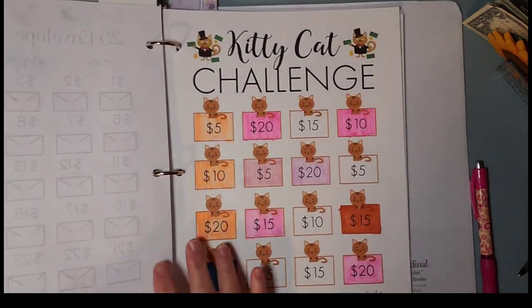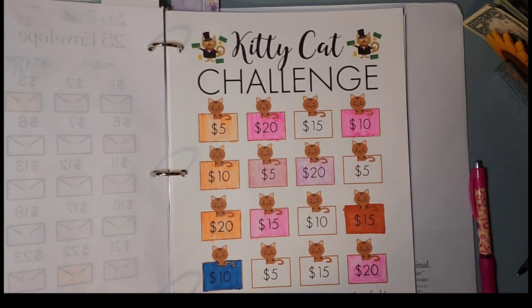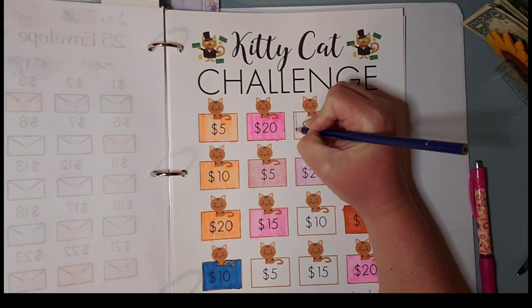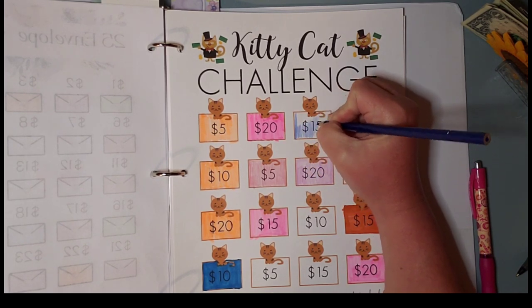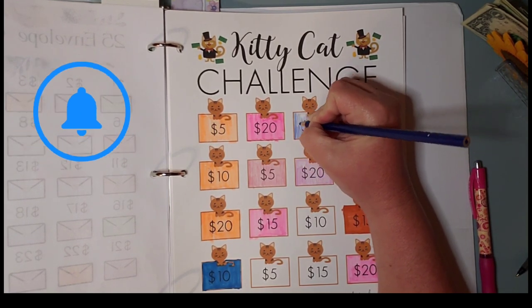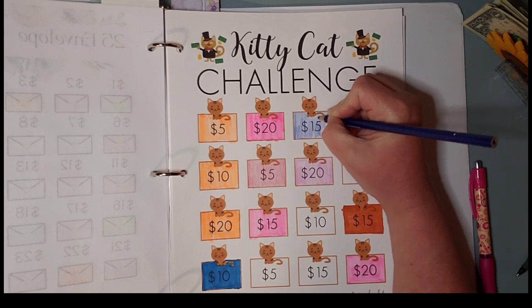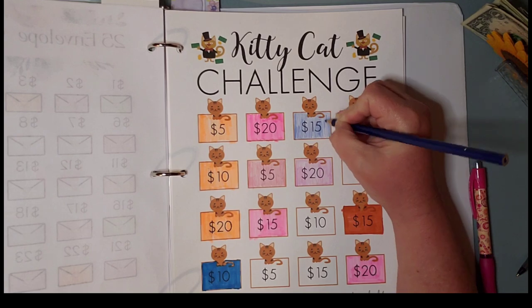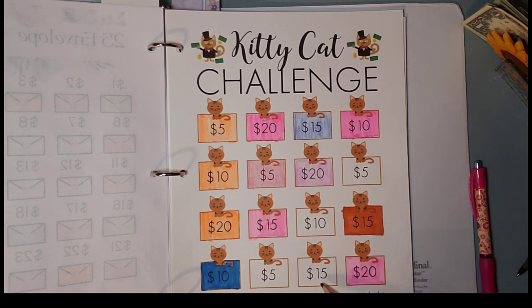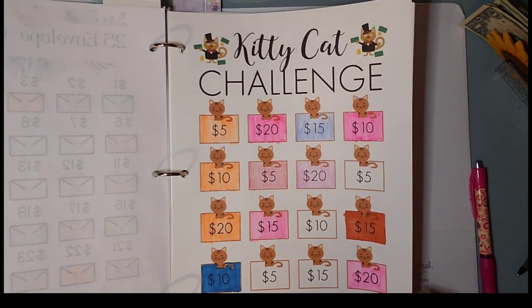The next one is the Kitty Cat challenge, and this is still from 40 Plus Life. We're going to do blue — we're going to do a $15, a $15, and a $15. All righty, we're almost done with this — that's another $15. So 20, 35 — $35 dollars left. Not bad, not bad.